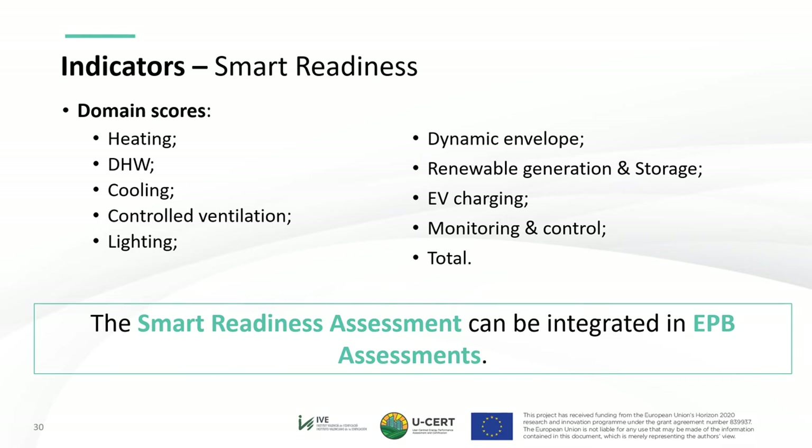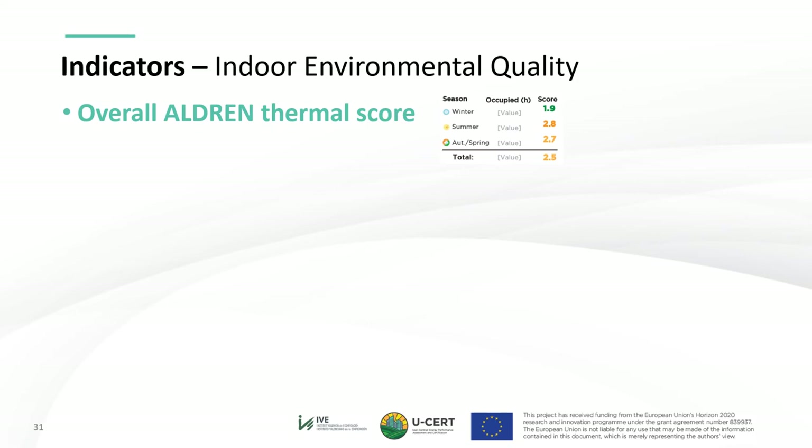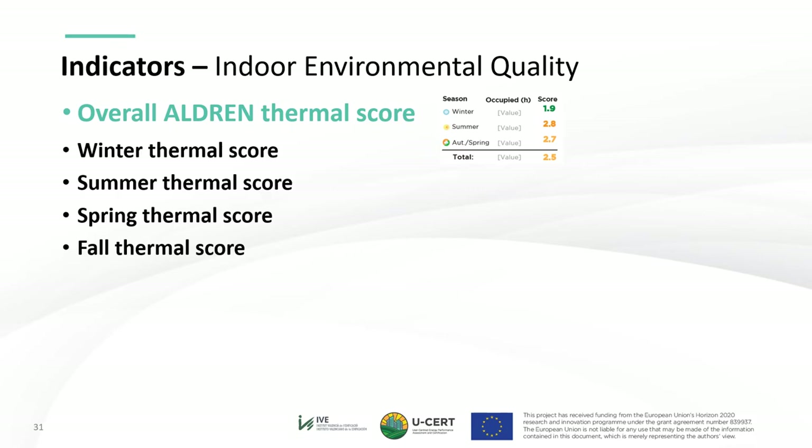Moving to the indoor environmental quality indicators, they are proposed as a different category from energy indicators. The proposed indicators come from the Alderm project and were developed by Jana Benzilova. The overall Alderm thermal score is proposed as the main indoor environmental quality indicator and will be used to define the USER's IEQ scale, as well as the seasonal thermal scores. Note that the Alderm thermal score, if included in measured EPB assessment, should be based on measured temperatures rather than calculated ones.